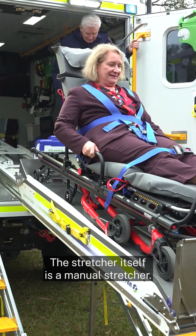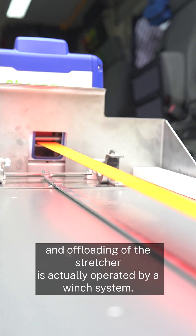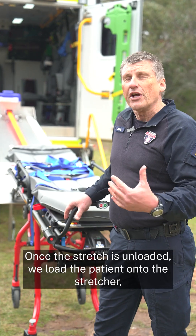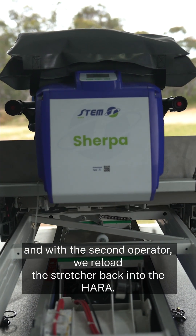The stretcher itself is a manual stretcher, however the loading and offloading of the stretcher is operated by a winch system. Once the stretcher is unloaded, we load the patient onto the stretcher and with a second operator we reload the stretcher back into the HARAS.